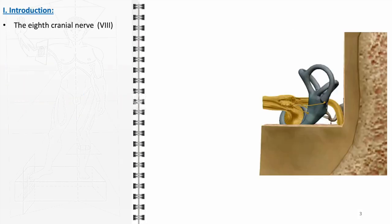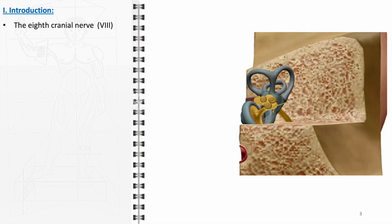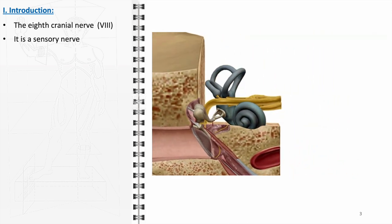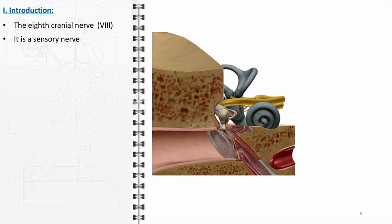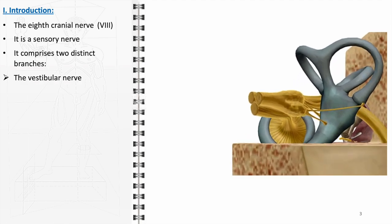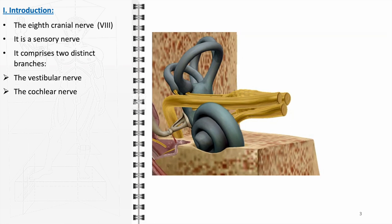The vestibulocochlear nerve, known as the 8th cranial nerve, is a unique component of the human nervous system. It stands distinctively as a purely sensory nerve, dedicated to transmitting specific types of sensory information to the brain. This nerve is composed of two distinct branches, each with a specialized role. First, there is the vestibular nerve, integral to our sense of balance and spatial orientation. The second branch is the cochlear nerve, exclusively involved in our auditory system. Together, the vestibular and cochlear nerves form the vestibulocochlear nerve, a vital communication pathway that bridges our inner ear and our brain.